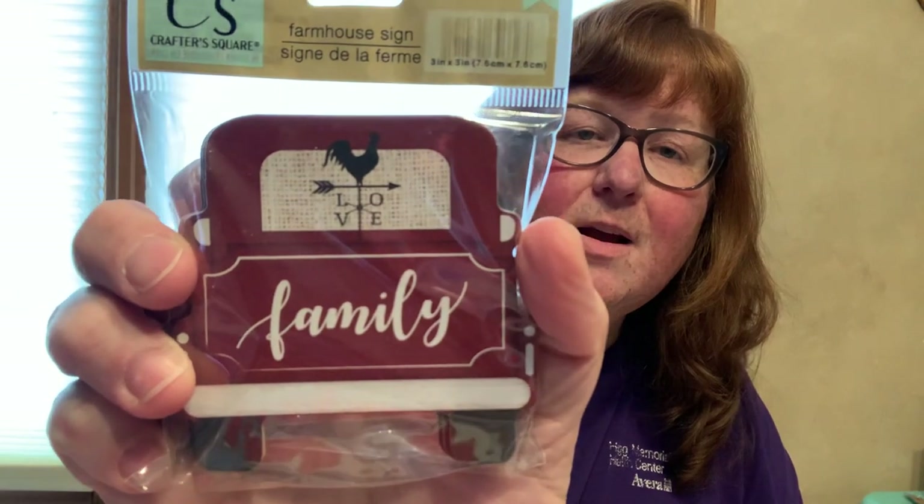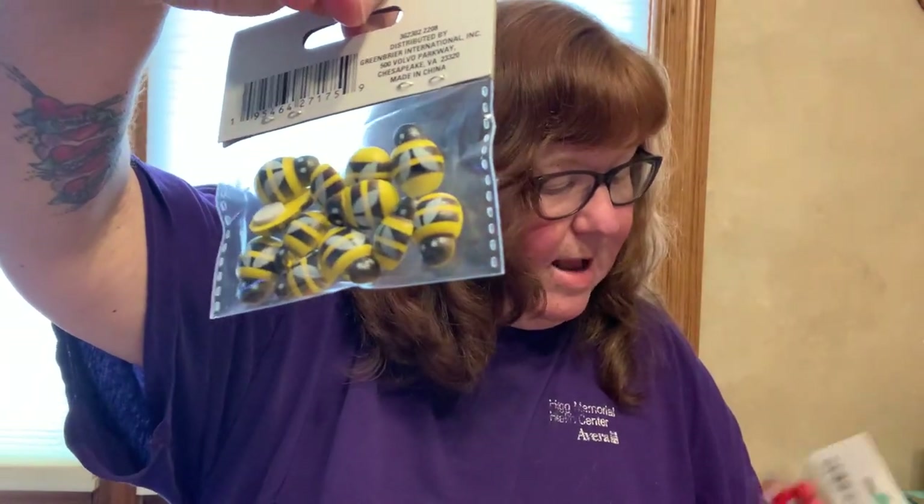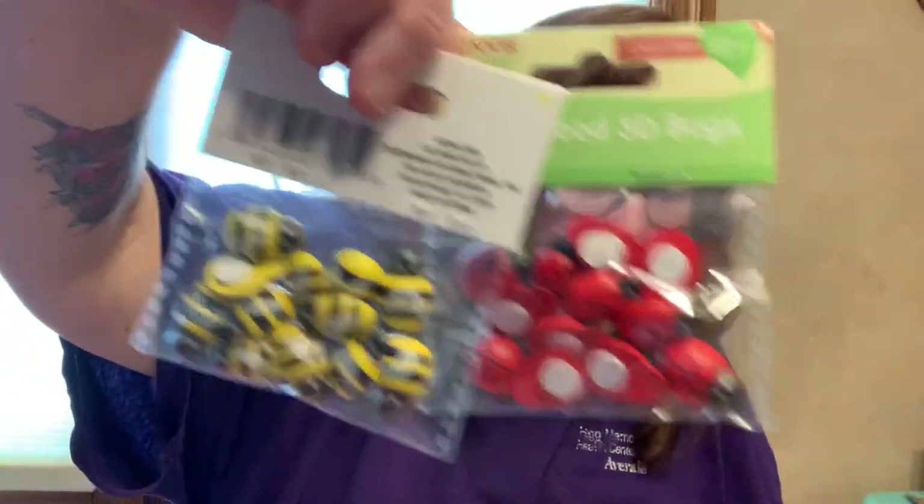The rest is Crafter's Square - new crafting stuff, not seeing any of this before. This is a three-piece farmhouse sign - all three are the same. This one says family with the red truck. Then I found 12-piece indoor garden collection - Craftwood 3D bees, so there's 12 of them, and the ladybugs as well.